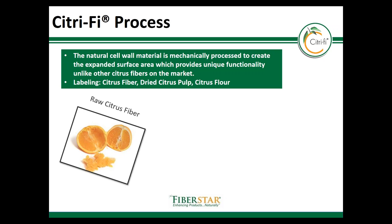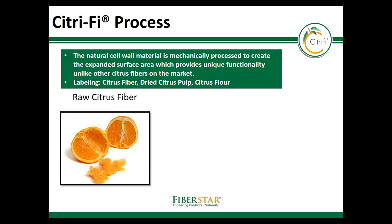Citrify starts as a byproduct from a citrus juice plant. Here's a cross-section image of an orange and its many fibrous components. Some of these components are what's gone in to make Citrify.